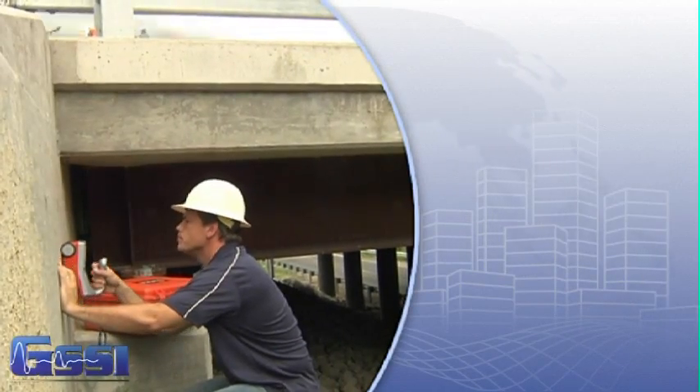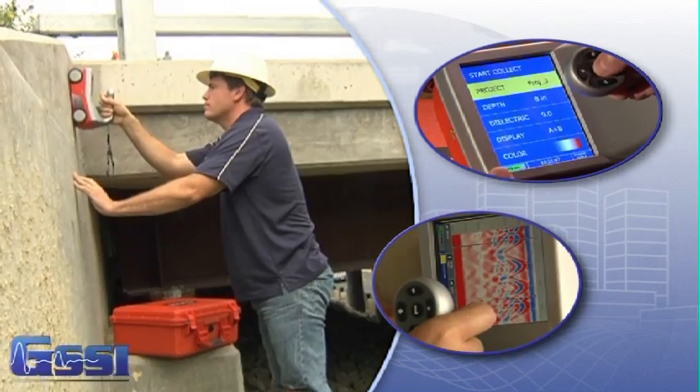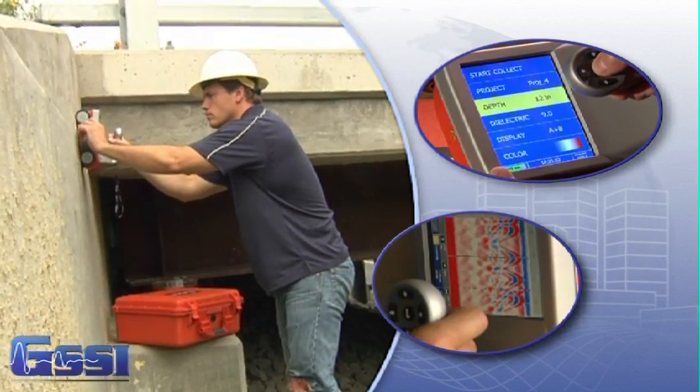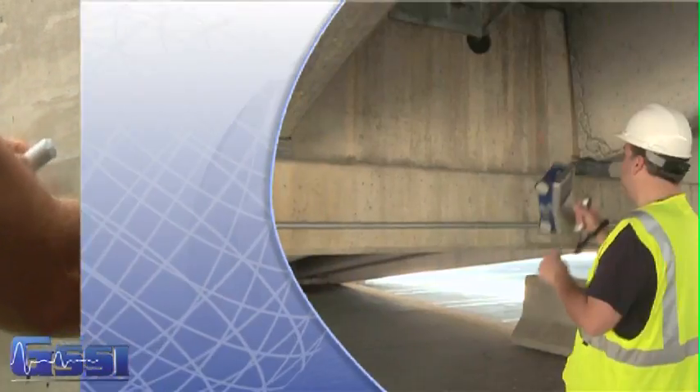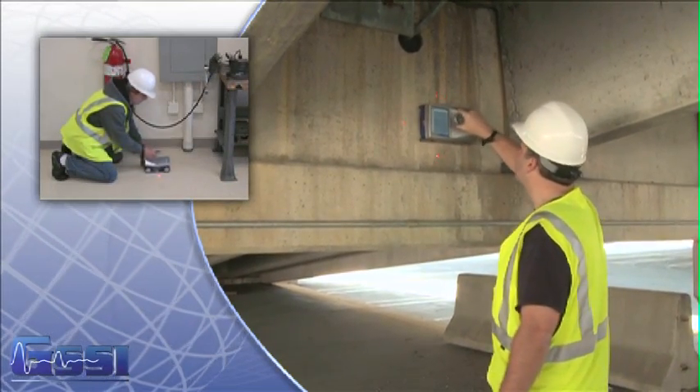The StructureScan Mini series provides an easy user interface and produces high performance data quality, making the Mini the most advanced all-in-one GPR system in the industry. Features of the StructureScan Mini include the ability to reach deep depths in concrete,